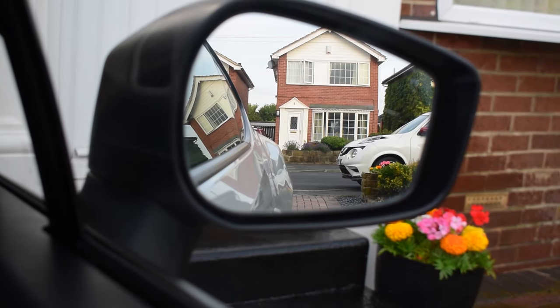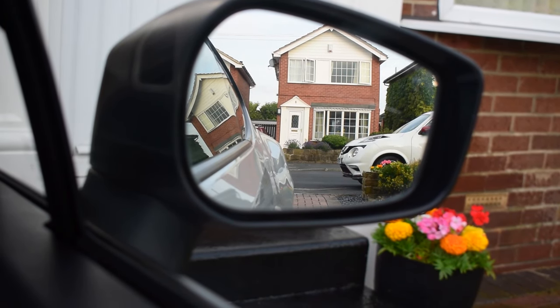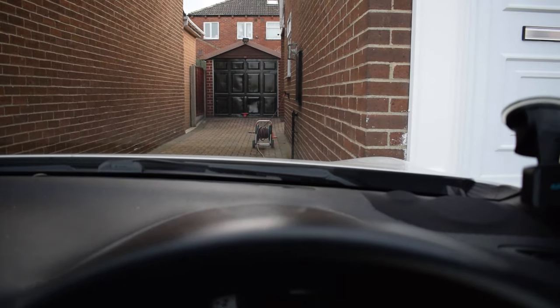One of my personal favourite things about the body of the GT86 is the view from the driver's seat. When you look out of the side mirror you can see the bulge on the back, and looking out the front you can see the bulges there too. It looks a lot wider and a lot more aggressive than you'd expect.